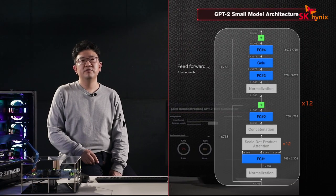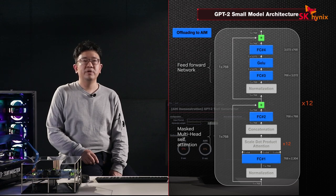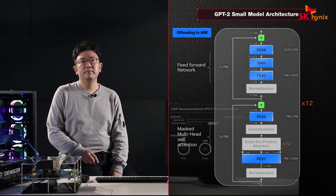We will be running it using our in-house software stack that we developed specifically for the AIM project. In this particular showcase, the stack will run on PyTorch, but if required, it can also be adapted for other deep learning frameworks, such as ONNX runtime. In GPT-2, our AIM can be used to accelerate all fully connected layers and all activation functions in the model. In the small size model we use here, this accounts for roughly 50% of the workload, so the maximum performance we can expect to see is two times.